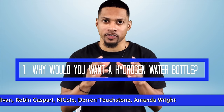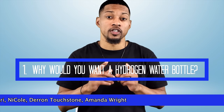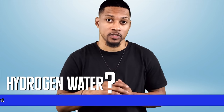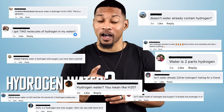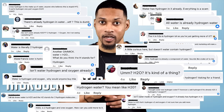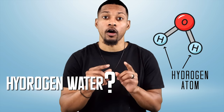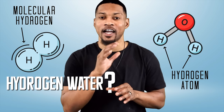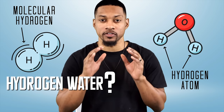Number one: why would you want a hydrogen water bottle? Before you can know if you want a hydrogen water bottle, you need to know why you want hydrogen in your water in the first place. One of the most common comments people make about this is that it's a scam because hydrogen's already in water. This is true that hydrogen atoms are part of the water molecule. But the hydrogen we're talking about is hydrogen gas, or molecular hydrogen — a totally different species of hydrogen. I made a video that could be helpful to that question.